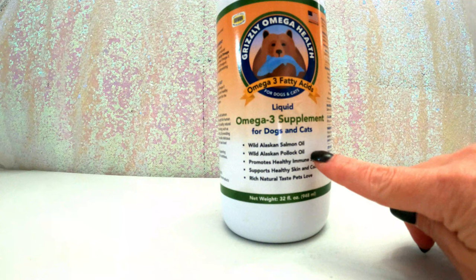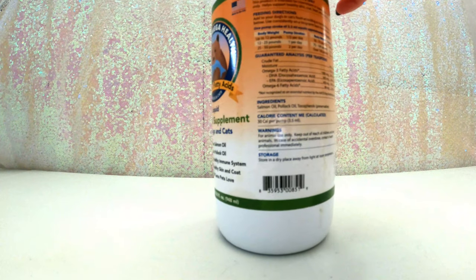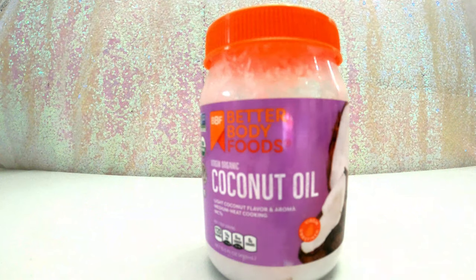Next up we have an omega-3 supplement — this is wild salmon oil and pollock oil. It's great for their immune system, skin, and coat. If your dog has any hot spots, this stuff is great. I do this probably every other night at dinner — a good healthy scoop in everybody's food. There is a feeding chart on the label as well.